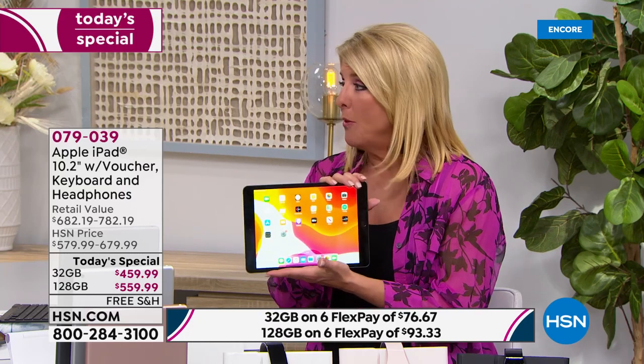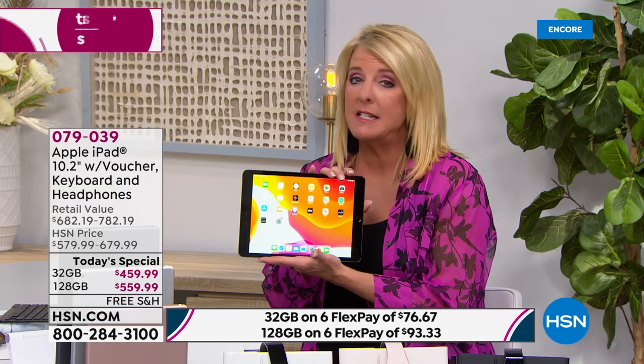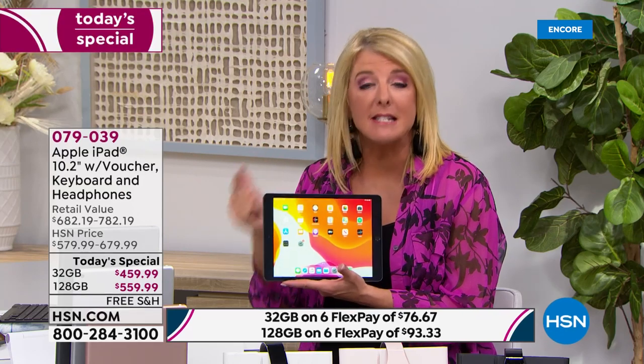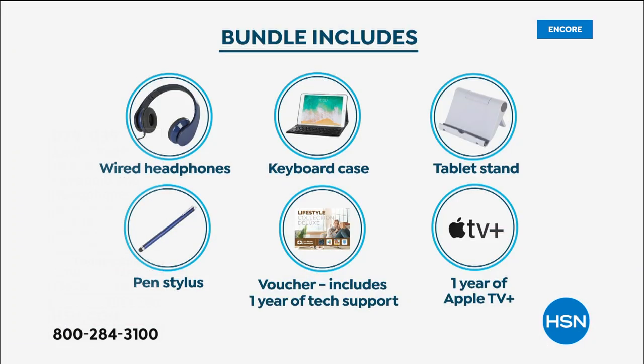The speed on this one totally blows mine away and mine's only a couple years old. This is their latest — the big 10.2-inch. This is not a two-years-ago model, this is the newest they've released. We put together an incredible bundle: headsets, stylus, keyboard, case, all the voucher apps, and a little stand. All of it only here at HSN. The keyboard is a real clicky keyboard — it magnetically attaches and closes up with the case to protect the tablet.